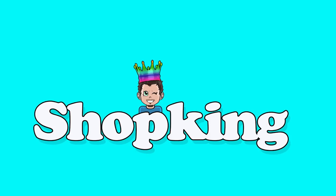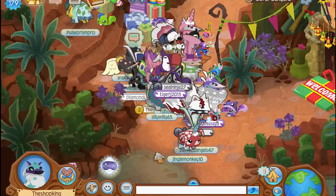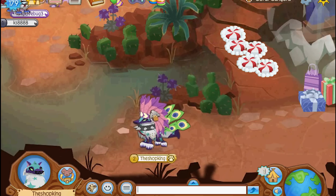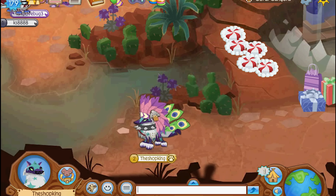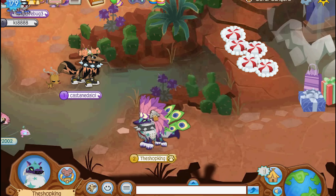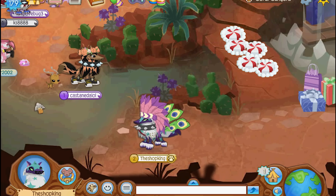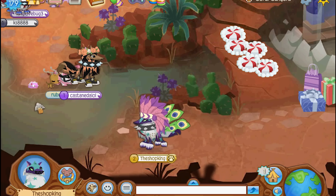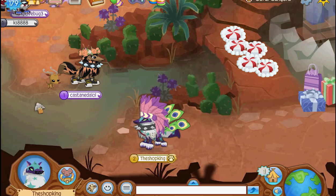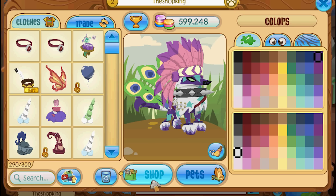What's going on everybody, Shop King here and I got a brand new pet to tell you about and to show you. It's an exclusive, all new, rare, never before seen pet. In fact, I don't even know where it came from, I don't know how to get it, I don't know anything about it. I saw it on someone's trade list and they said that they traded someone else for it and they have no idea where they got it from. If you know, post a comment and let me know.